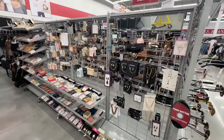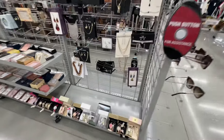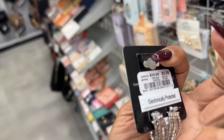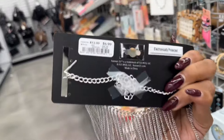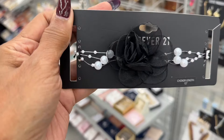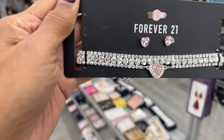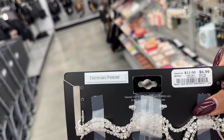Over here is the jewelry department, and I see they have a lot of Forever 21 jewelry. Look at these Forever 21 earrings — six dollars. Look at the necklace, it's seven dollars. These chokers are cute — six dollars. This is also six dollars. Oh, this necklace and earring set is seven dollars.